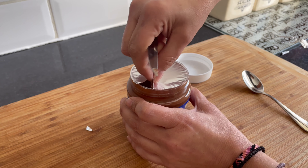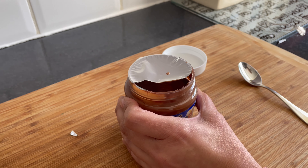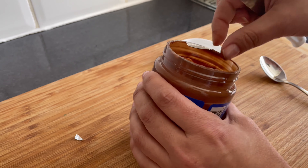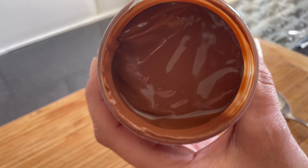I'm not sure if it's true, but Nadia is telling me that apparently one of the big differences between Nutella and Merenda is that Merenda is using more oil. I'm not sure if that's the case, but as you can see, it's a lot runnier than Nutella.